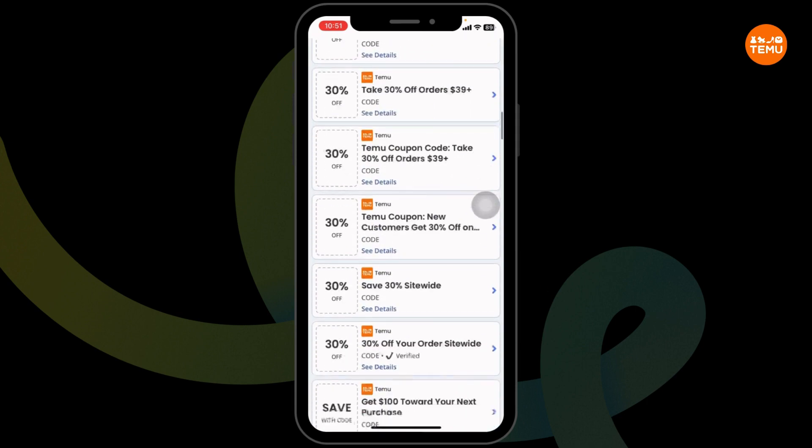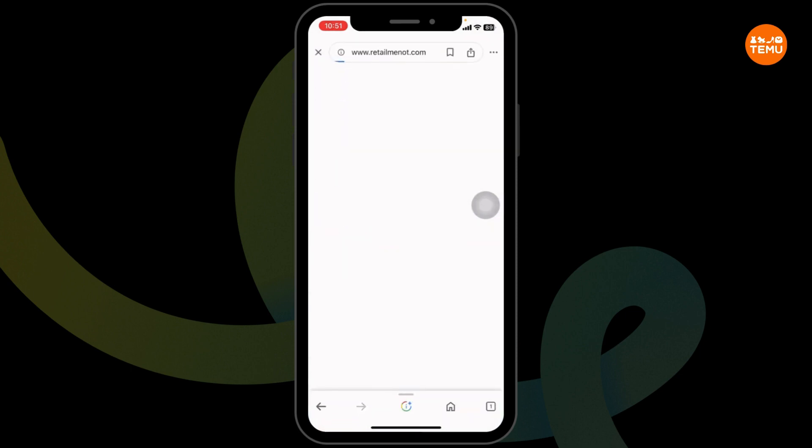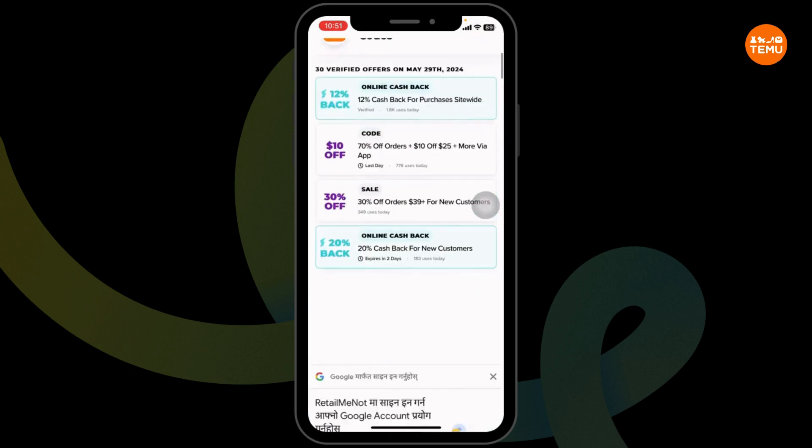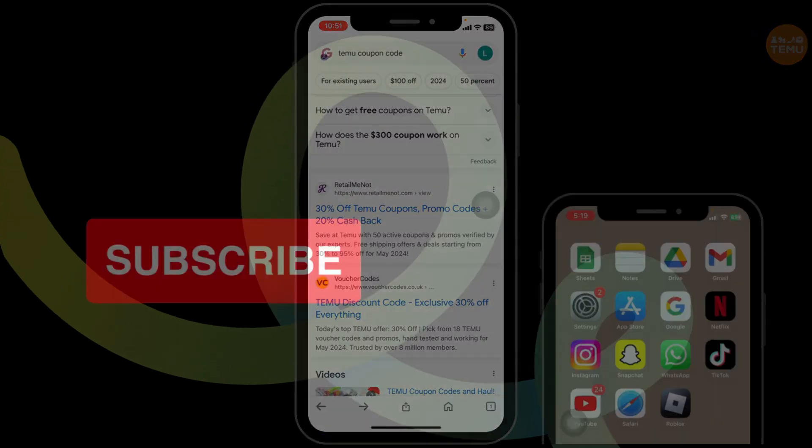You can also try out other offers — the process is the same. Make sure to check out these other websites as well, as they will also provide a working coupon code for TEMU. This way, you can easily get a $20 working coupon code for TEMU.